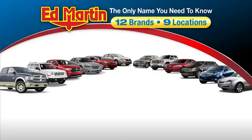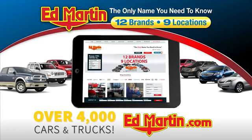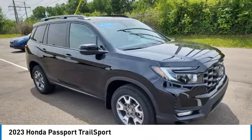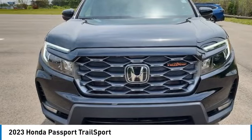Thank you for clicking our video. You can also shop over 4,000 more cars and trucks online at edmartin.com. Take a ride in the 2023 Passport. This compact SUV from Honda is a good compromise of size and comfort.